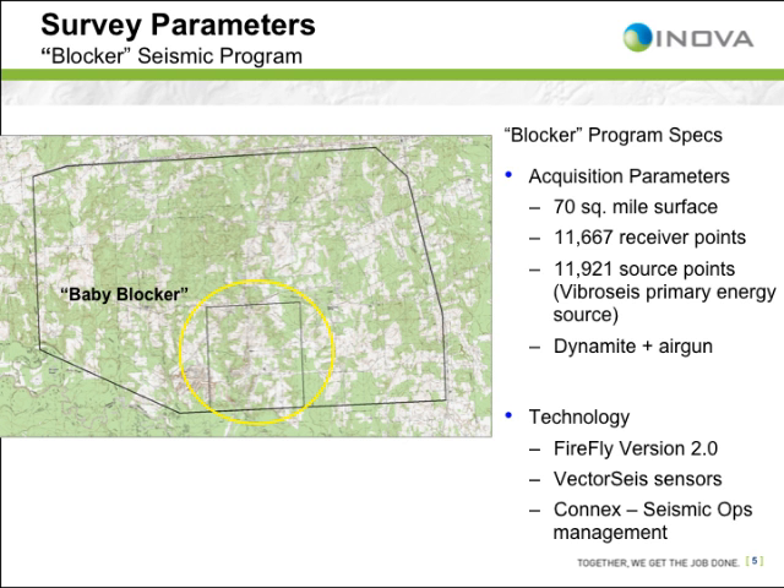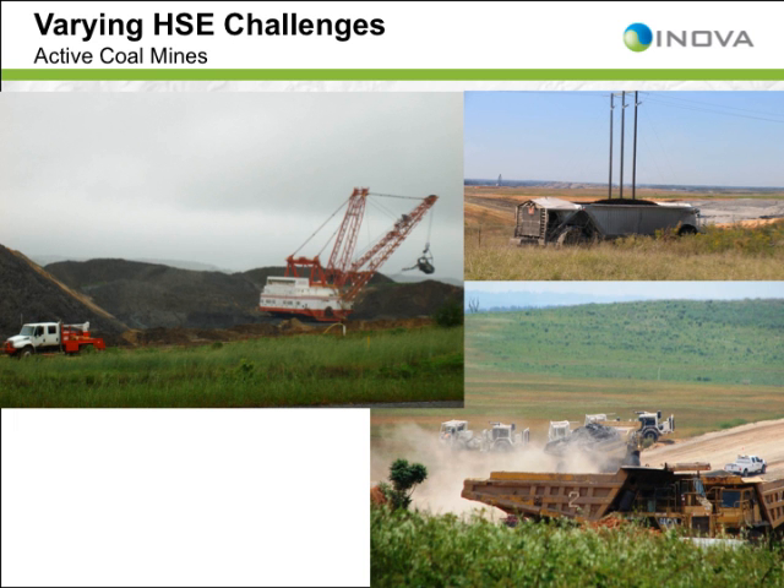There are many HSE challenges in the area: nearby power plants, coal mines, and energy infrastructure. With personnel working so closely to such infrastructure, the safety of the crew is of paramount concern. Additional HSE concerns include multi-layer forest canopies, swamps, and water hazards. Recognizing the complexity of the topography along with the health, safety, and environmental challenges, the E&P company decided to use Firefly — ION's cable-less land acquisition system — to acquire the data, believing that Firefly would address these challenges.